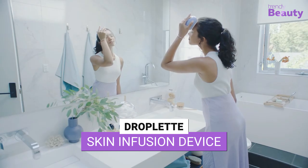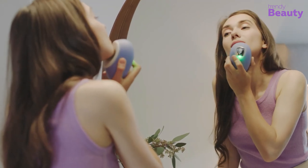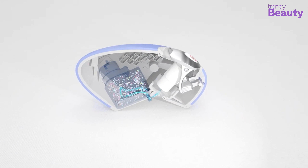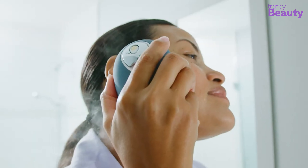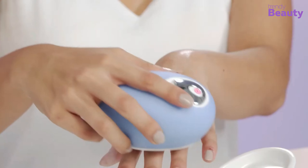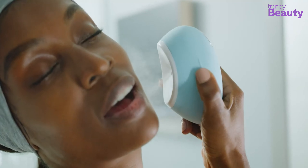Introducing Droplette, the revolutionary skin infusion device that delivers active ingredients directly to your skin for maximum results. Its patented micro-droplet technology ensures that your skincare products are absorbed quickly and effectively, leaving your skin hydrated, plump, and youthful. Whether you're looking to reduce the appearance of fine lines and wrinkles or boost collagen production, Droplette has you covered.